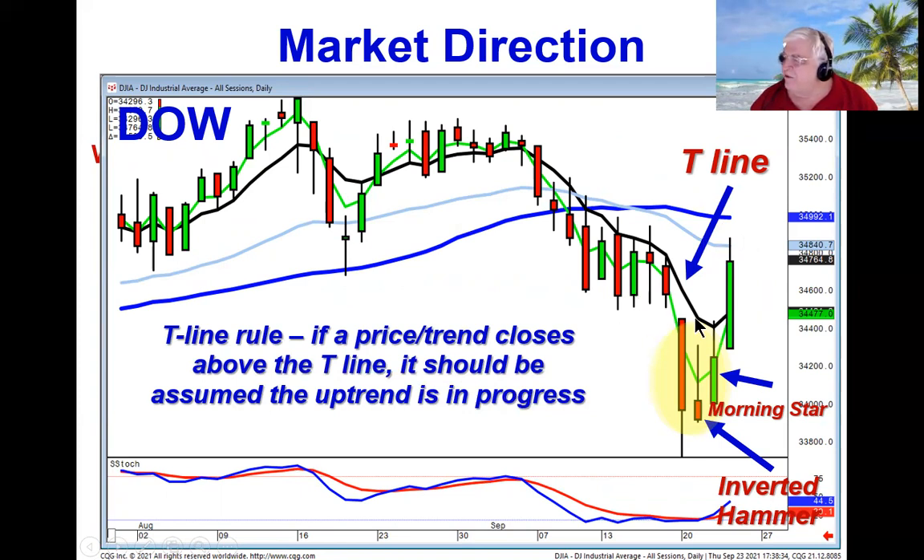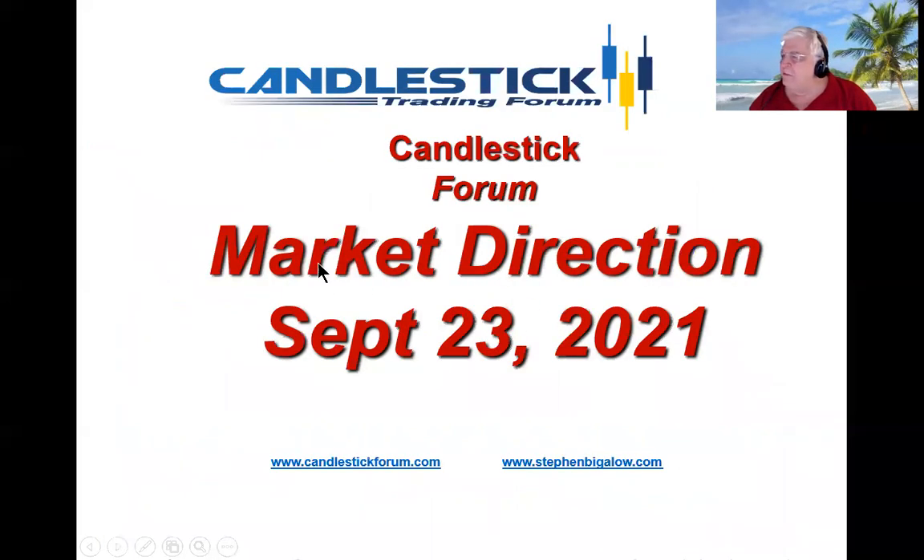We're going to be using this information, so mark your calendars for October 2nd — that's two weekends from now. We're going to be doing a free training on which option strategies are the best when you apply them to specific candlestick signals and patterns. With that, everybody have a good evening. Good trading.